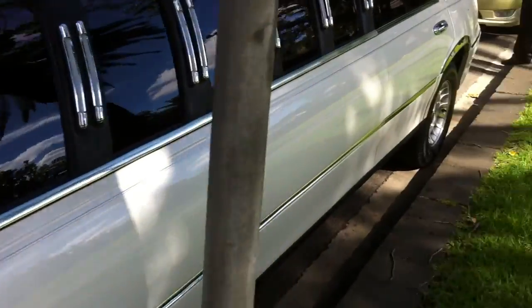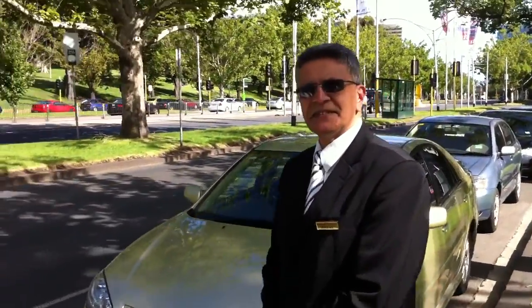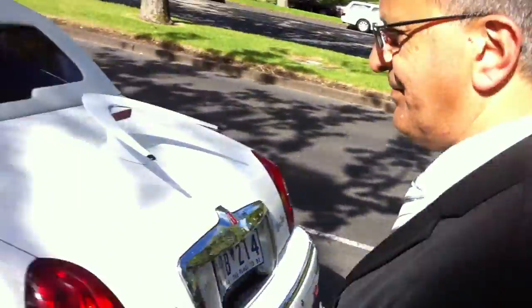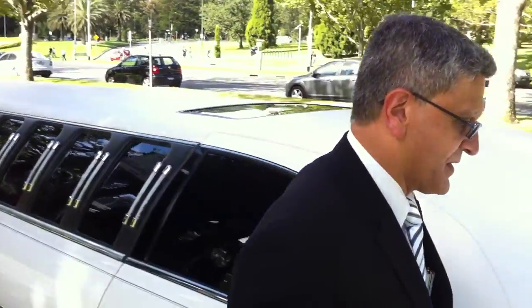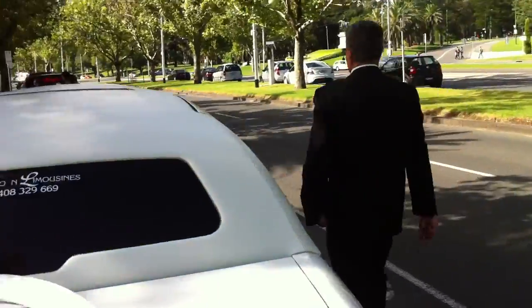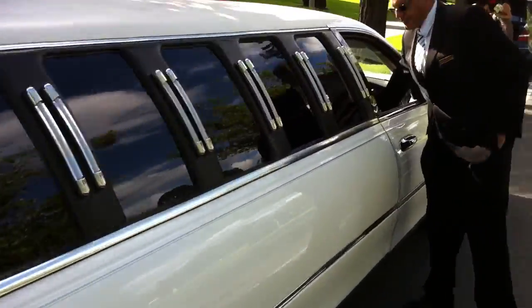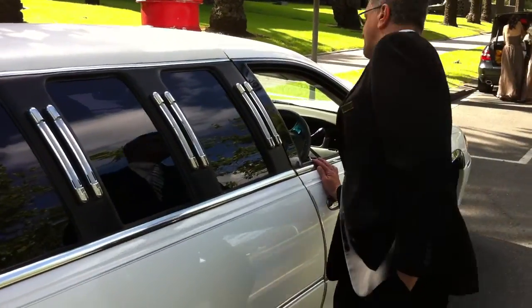I wonder if we can get Jeremy to show us inside it. Hey Jeremy, can we just have a quick peek inside? Yes, we can. So Jeremy's just opening the door — I think it must be shut. Look at this, it goes on forever. He pushes a button and it unlocks the doors.